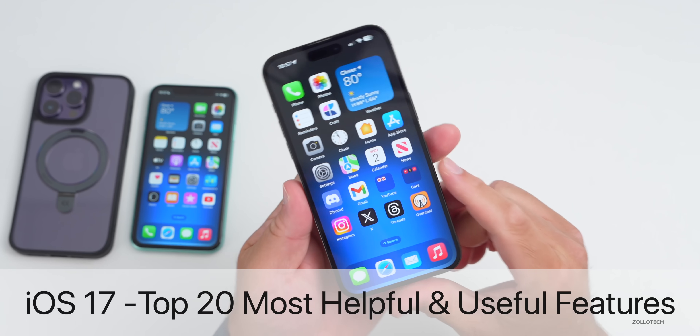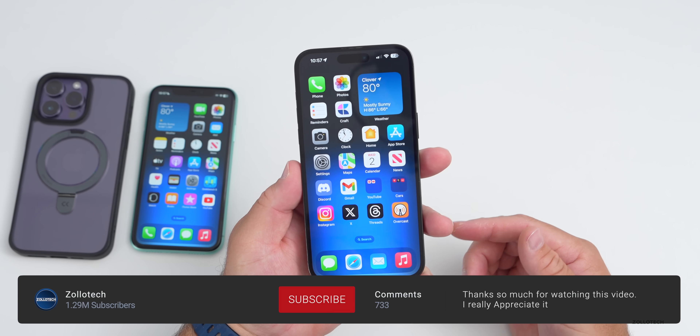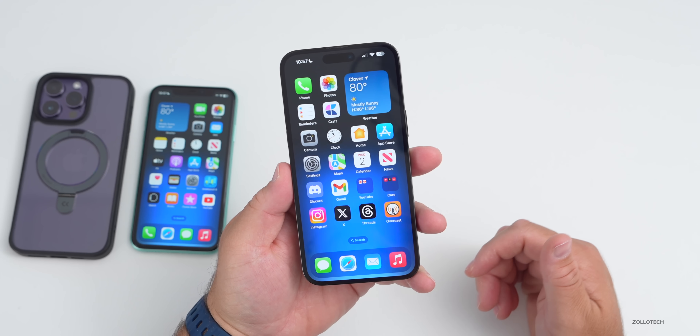Hi everyone, Aaron here for ZolloTech. iOS 17 brings a lot of new features and changes, and today we're going over the top 20 most helpful and useful features.